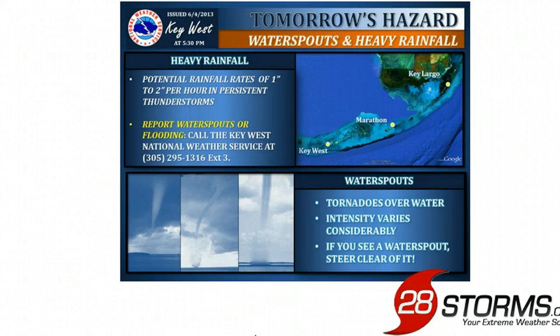The main hazards being advertised by the Key West office will be the potential for rainfall in upwards of 1 to 2 inches per hour with some of the heavier thunderstorms. Along with those thunderstorms moving in from southwest to northeast, you will also have the potential for offshore waterspouts.